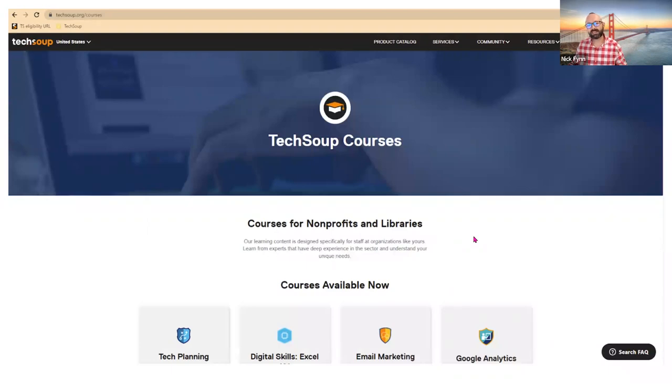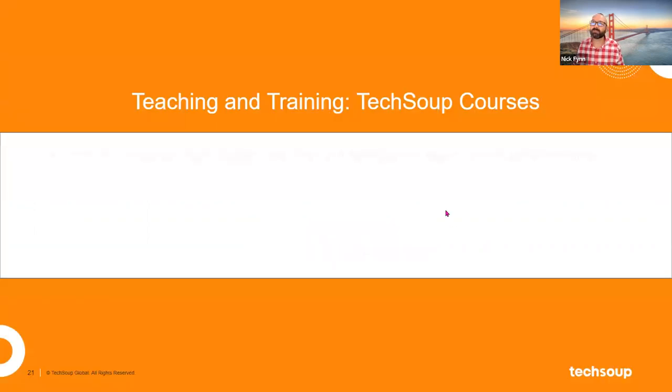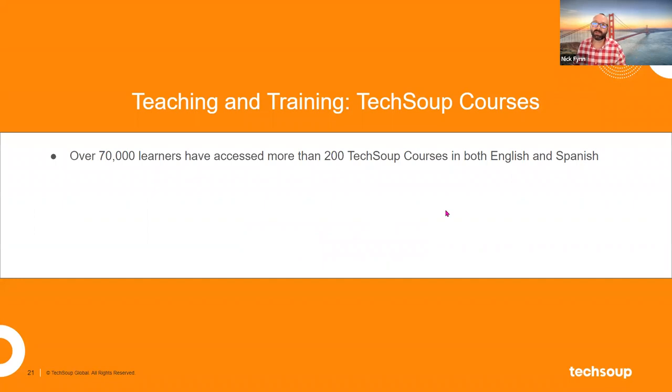The courses website is actually separate from the TechSoup website — you do have to set up another account when you go there, but that's how it's designed, so don't think you've made a mistake. We've got over 70,000 learners who've used that platform. We do have both English and Spanish available, and while they're designed specifically for nonprofits, anyone can sign up.